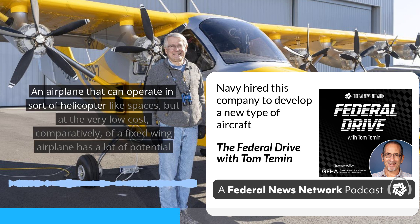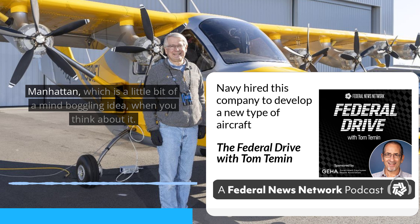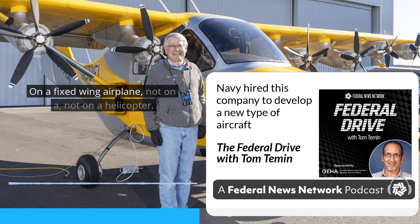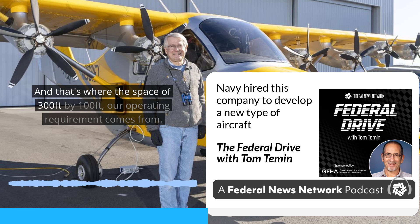An airplane that can operate in helicopter-like spaces but at the very low cost of a fixed-wing airplane has a lot of potential uses. Commercially, what we're trying to do is get in and out of the Wall Street heliport, which would allow fixed-wing airplanes to fly right into Manhattan — enabling direct air service from Manhattan to Washington, D.C. on a fixed-wing airplane, not a helicopter. That heliport is essentially a barge in the East River, and that's where our operating requirement of 300 feet by 100 feet comes from.